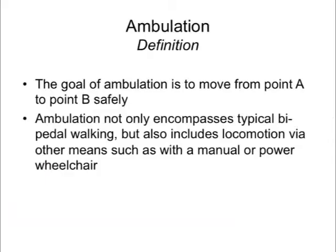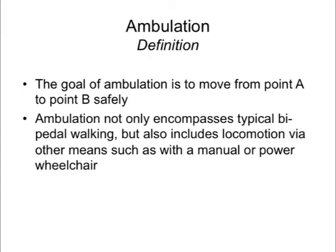Ambulation is defined more broadly than just gait or walking impairment. At a fundamental level, the goal of ambulation is for an individual to move from point A to point B as safely as possible. This includes not only typical bipedal walking but also locomotion via manual or power wheelchair. However, today's discussion will focus specifically on gait and gait impairment.